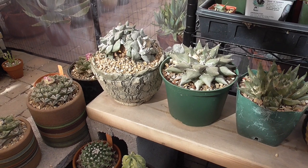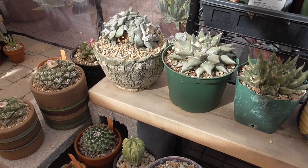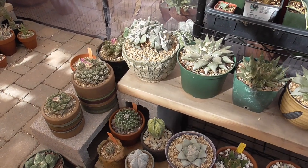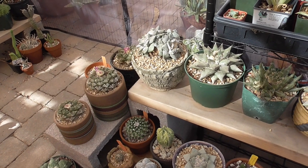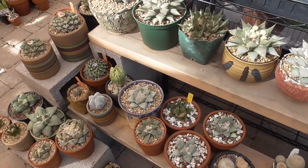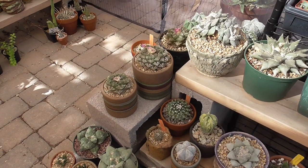Hey cactus friends, it's Jenny from Cookies Cacti. So we have made it into mid-October now and it's about 2:30 in the afternoon in Chandler, Arizona. Believe it or not, it's only 83 degrees Fahrenheit right now. I think it was about two or three weeks ago that we finally started to dip below 100 degrees Fahrenheit, and this is the nicest part of the year here — in the fall and then in the spring.